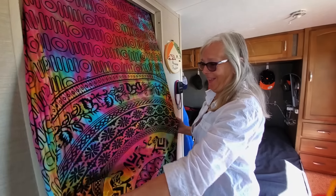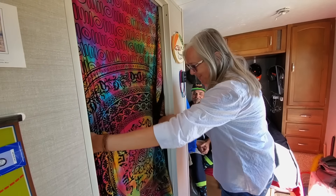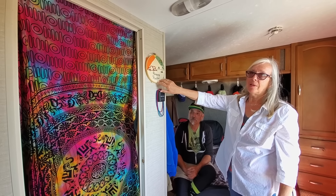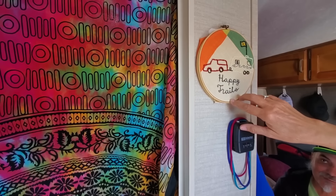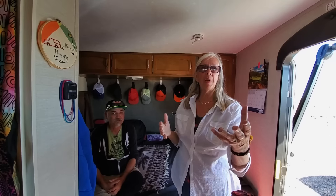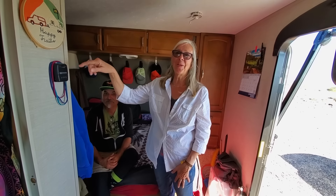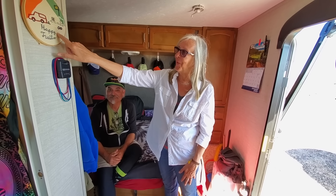Here's our bathroom curtain door — we do have one, because privacy matters for certain things. And I also wanted to point this out: a young couple we met at the RTR coming on three years ago — Ben and Sarah — she made this artwork for us last year at the RTR. It's got our cat in the window, the color of the truck, and the wave on the trailer. We just love it.